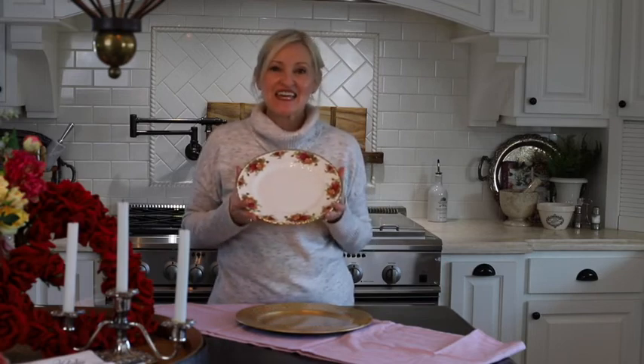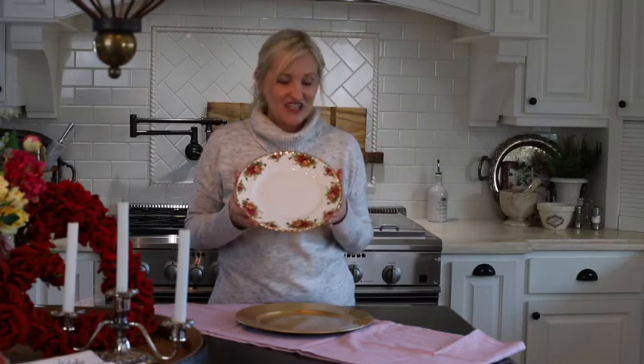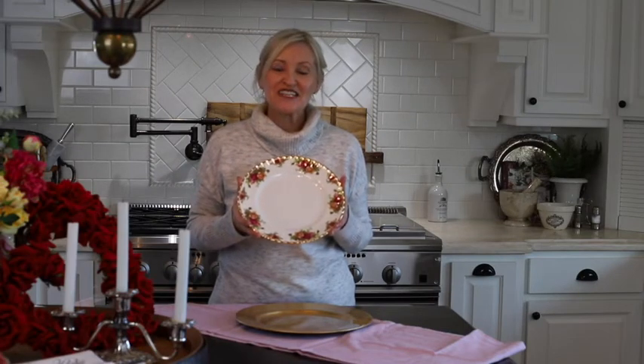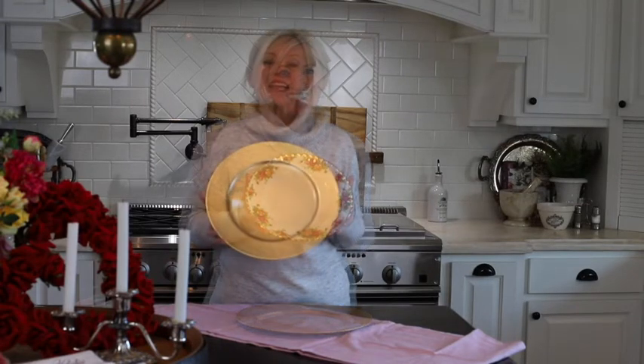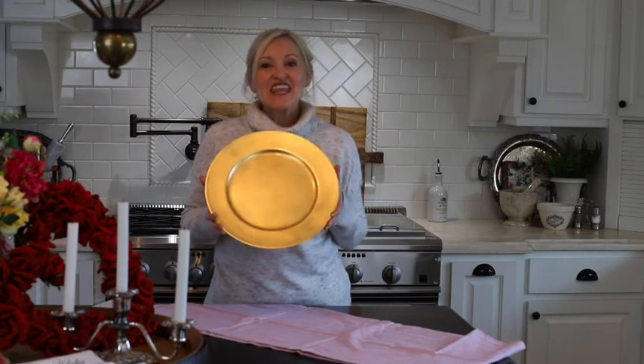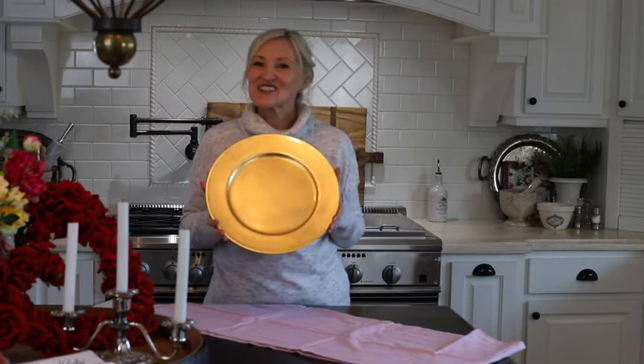Next is the dinner plate. It's 10 and a half inches and has the same beautiful detail, made of bone china, and a set of four is $139. Next are the 13 inch gold chargers. They look beautiful under the Royal Albert dinner plates. These chargers come in a six pack for only $32.97 and are very versatile — I use them all year long.